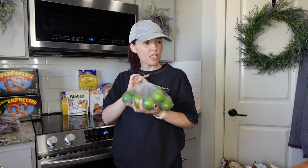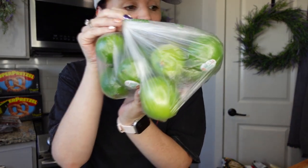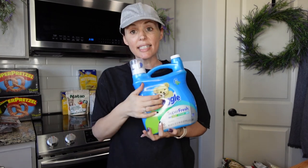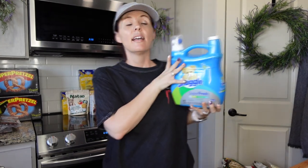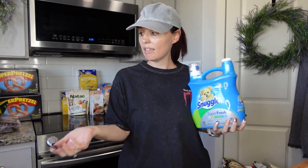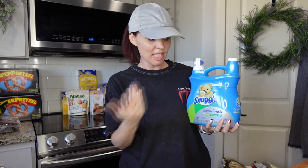For margaritas you've got to have fresh limes — these were 33 cents each and we got 12, which will last a night or two. Laundry detergent from Grocery Outlet was $6.99 — Target is starting to lock things up, but Grocery Outlet hasn't yet. It's $7.99 for 90 loads, so I grabbed that.